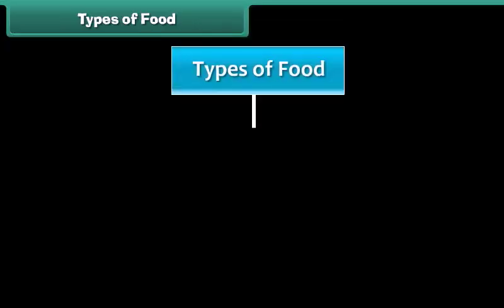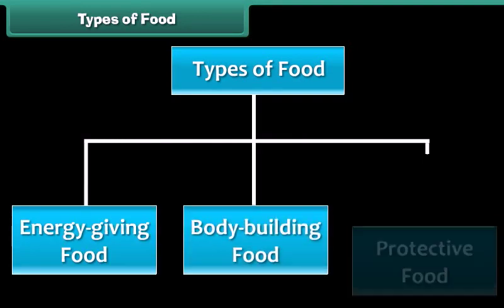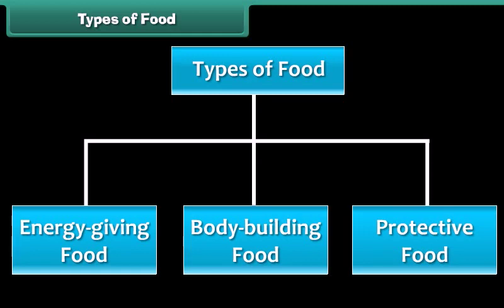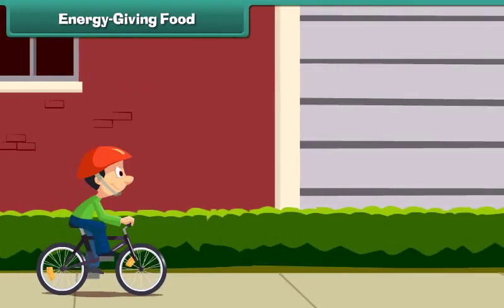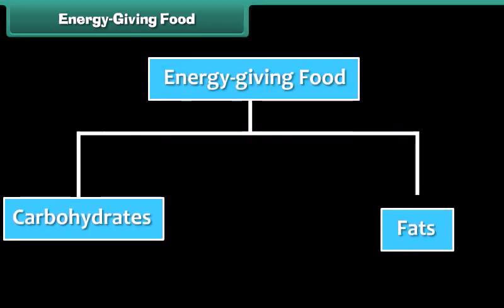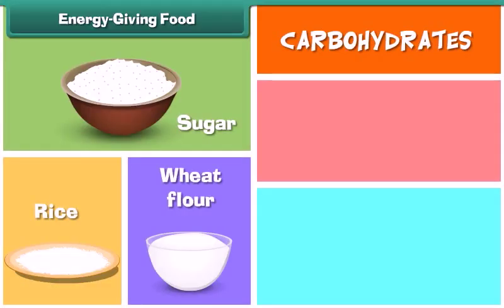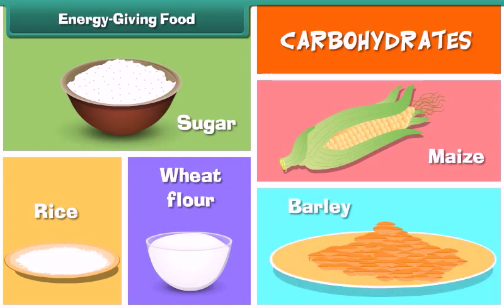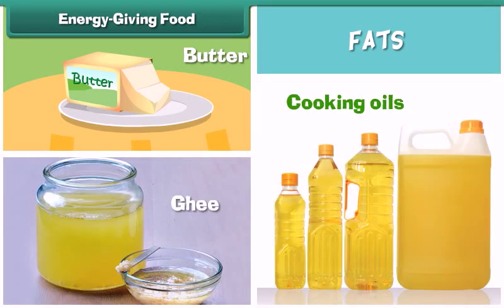There are three types of food: energy giving food, body building food, and protective food. Carbohydrates and fats supply our body with energy and keep us alive. Energy giving food is rich in carbohydrates and fats. Sugar and all the cereals like rice, wheat flour, maize and barley are the main sources of carbohydrates. Butter, ghee and all the cooking oils are the main sources of fats.